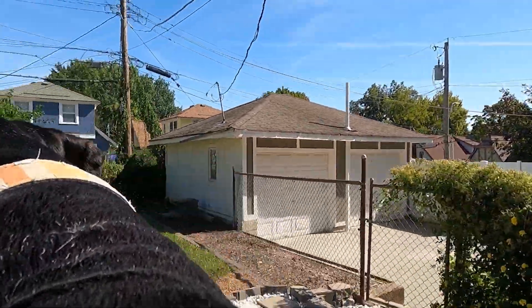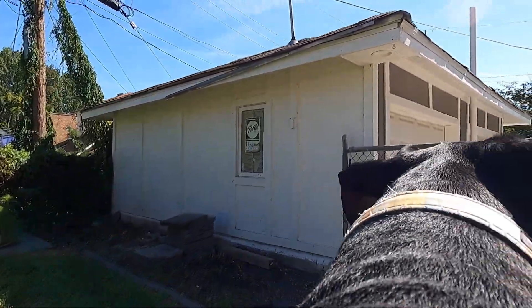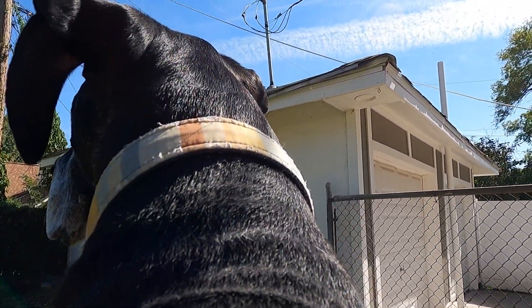This backyard is fantastic. We have a newly stained deck, a fence, a shared driveway and one half of a garage.